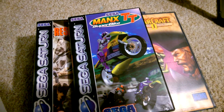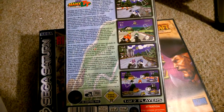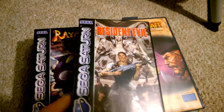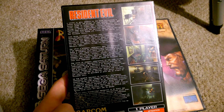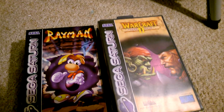Manx TT Superbike was £6.99. Resident Evil was £14.99.